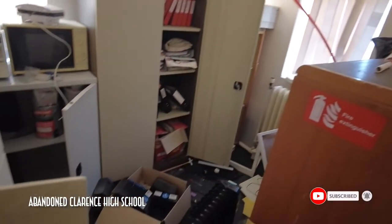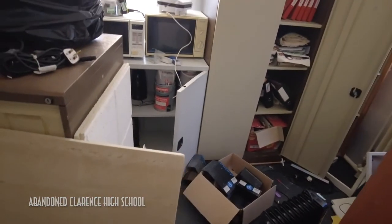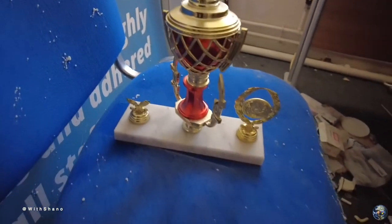Yo, what's good guys? Another one today — we're in an abandoned high school, starting off just here in this room. We are going to walk through now; there are trophies everywhere in here.